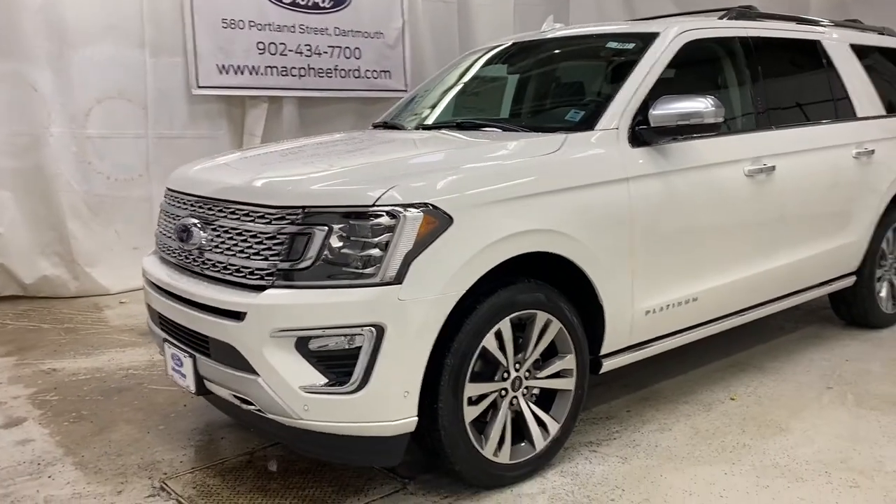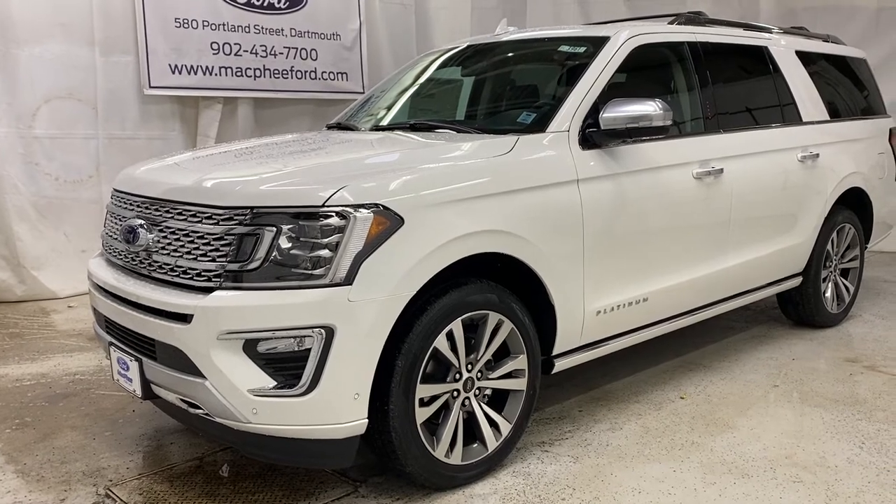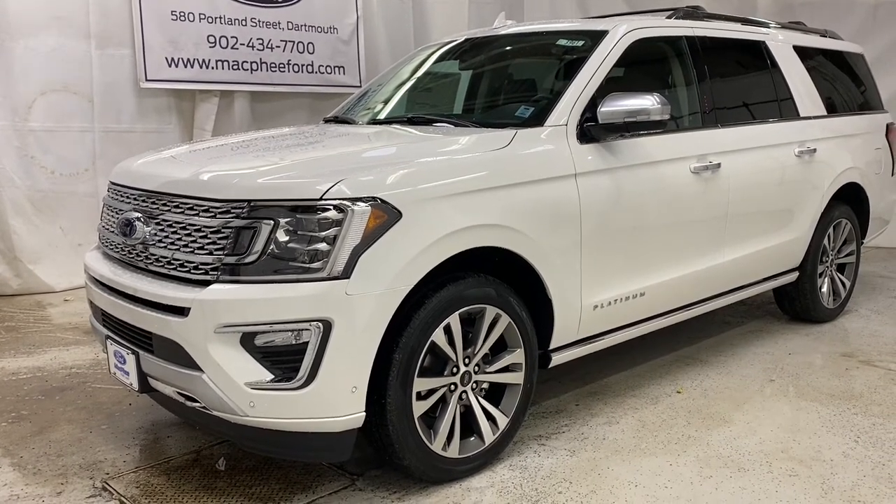Come on over to McPhee Ford today to talk to a sales advisor about getting you into this brand new Expedition. As always, don't forget to like, comment, subscribe, and we'll see you in our next video.